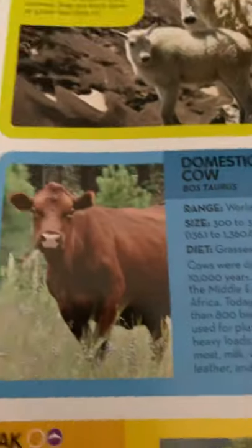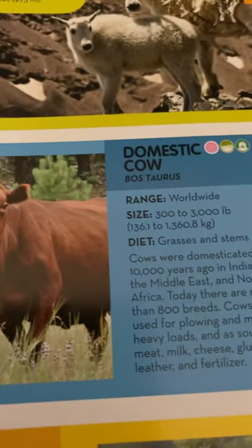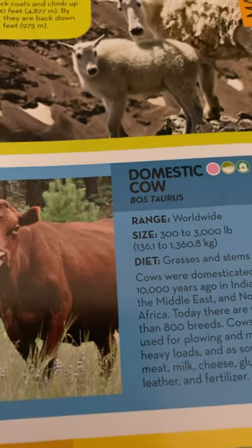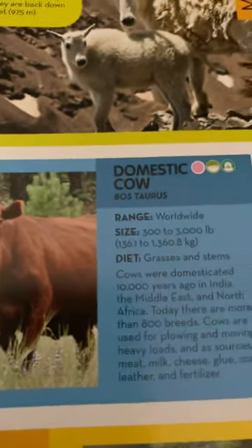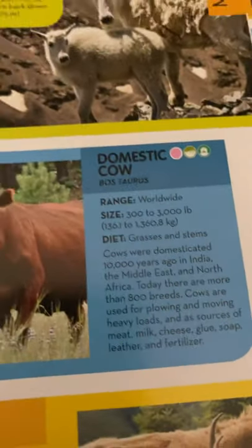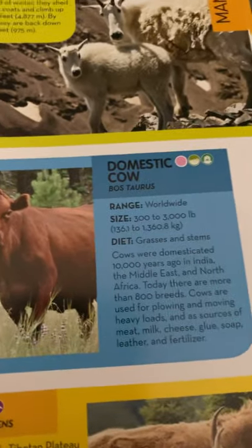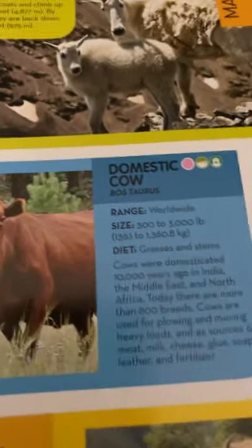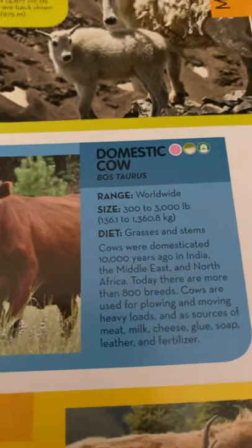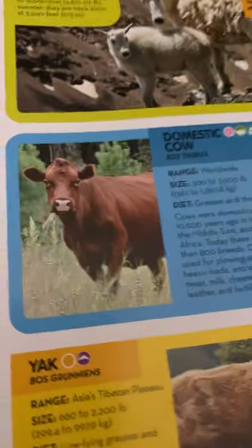Domestic cow. They live worldwide. They are 300 to 3,000 pounds, or 136.1 to 1,360.8 kilograms, and they eat grasses and stems. Cows were domesticated 10,000 years ago in India, the Middle East, and North Africa. Today there are more than 800 breeds. Cows are used for plowing and moving heavy loads, and as sources of meat, milk, cheese, glue, soap, leather, and fertilizer.